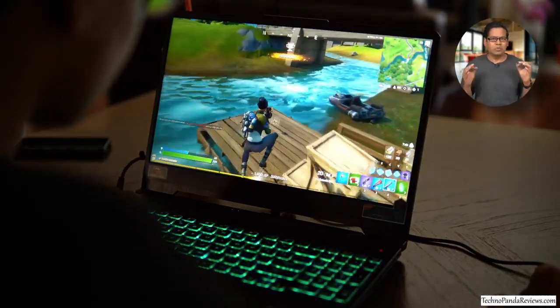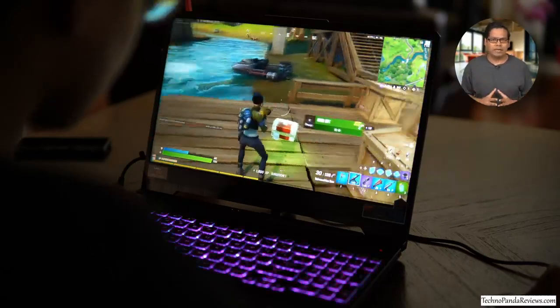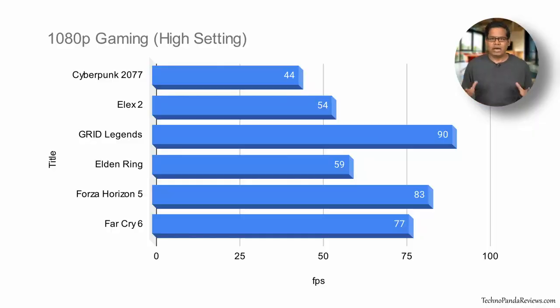The end result is smooth 1080p gameplay. I had no trouble playing most games at high settings in 1080p resolution. Here is a chart showing average frame rates I got while playing various titles — feel free to pause the video to see all the details. By the way, if you are a content creator who edits 4K videos in Adobe or DaVinci Resolve, you will find this CPU-GPU combo very useful.